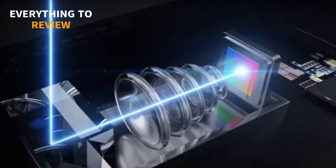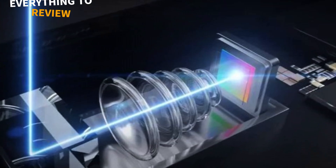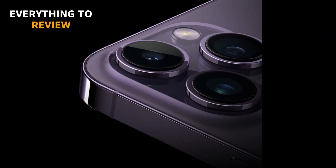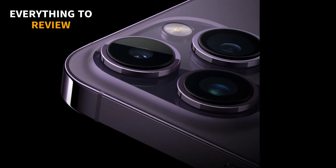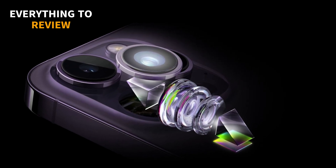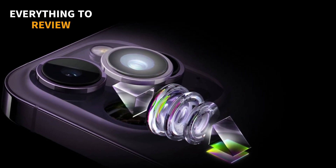The iPhone 15 Pro Max could also have a 48-megapixel main camera, which uses pixel binning to produce sharper and more detailed 12-megapixel photos. This feature is currently available only on the iPhone 14 Pro models, but it may be extended to all iPhone 15 models.